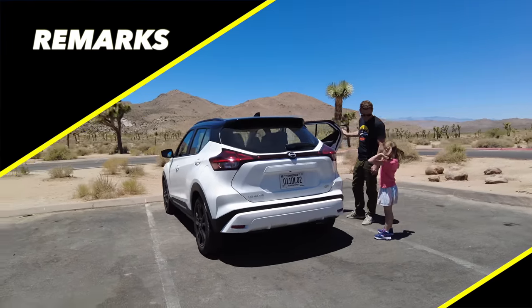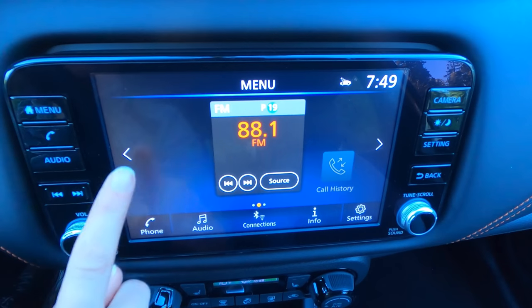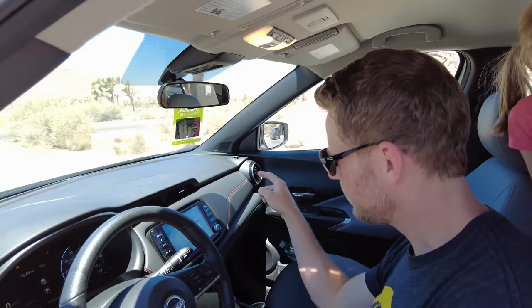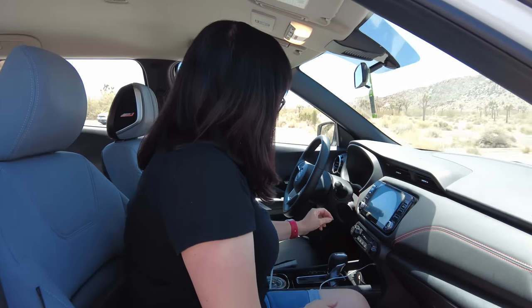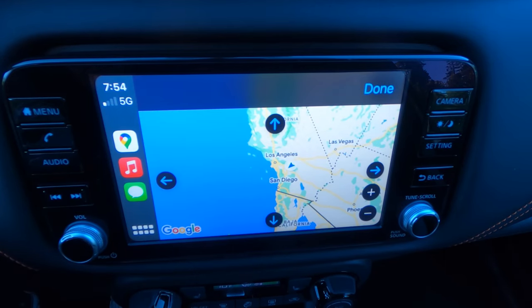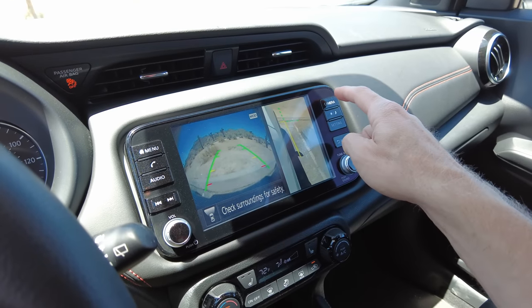Remarks! Remark number one: infotainment. The standard screen is a 7-inch screen, but we're in the higher trim and this has the 8-inch screen. The infotainment interface is pretty basic, but despite the lack of real polish and dazzling interface, it's pretty functional. I found it very simple and easy to use, and I always love the combination of buttons, knobs, and touchscreen. Standard Apple CarPlay and Android Auto smartphone integration, which is cool. One thing I'm surprised by is the inclusion of a 360-degree camera system - that is very unusual in this category. Nissan was really ahead of the curve with the 360 camera integration. If you're backing out of a parking lot or you don't want to whack something with your vehicle, that will definitely help.